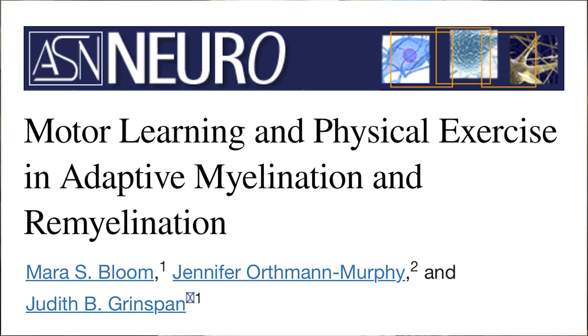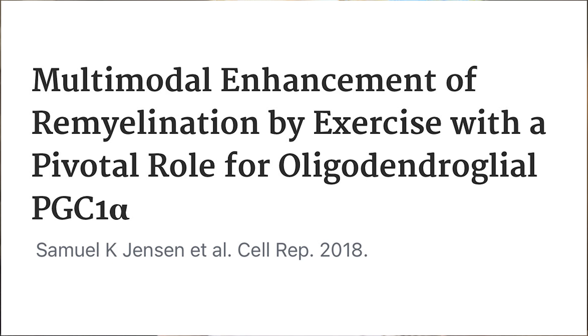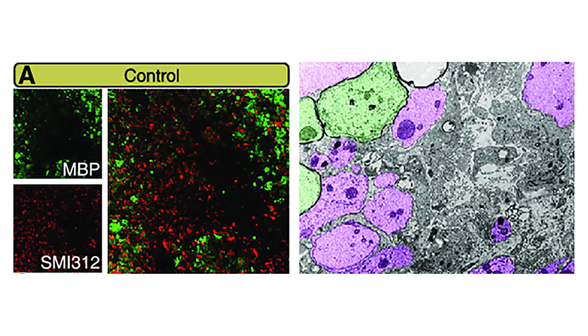Despite my fear, I relentlessly searched for possible ways to promote remyelination — repairing damaged myelin. Time after time I came across studies suggesting that weightlifting could stimulate remyelination and be the answer for me. With dedication, I combined my newfound love for weightlifting with the desire to heal and regain my lost abilities.